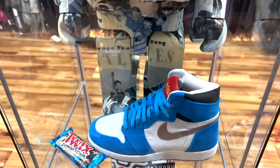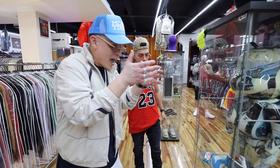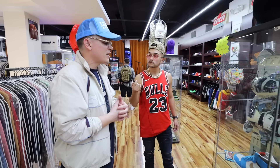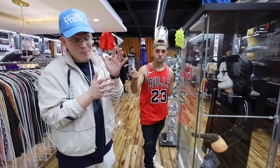The Twix Jordan Ones — this is a collab between Shoe Surgeon and Twix. Shoe Surgeon is known for taking actual Jordans and other shoes and putting python or crocodile and other high-end materials on them. This is a very iconic collab and I believe there are less than ten pairs in existence.